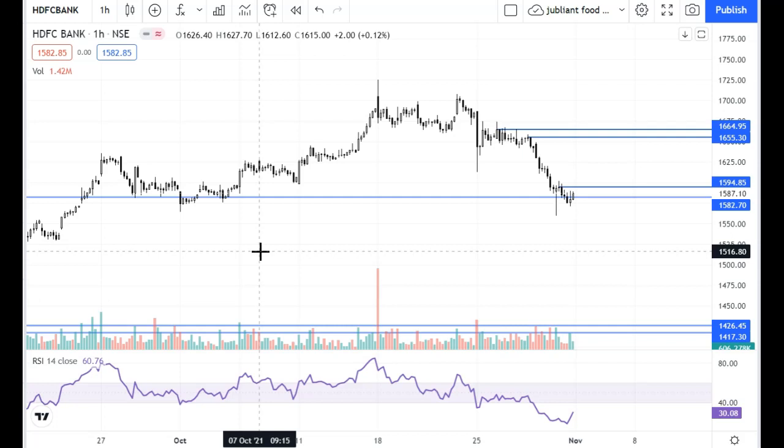We have seen the correction has happened faster than expected. The probability of further correction is good. Today it is closed on support. When it closes on support, there are usually gap-up or gap-down openings. You can see the price action levels and results to identify trade setups.